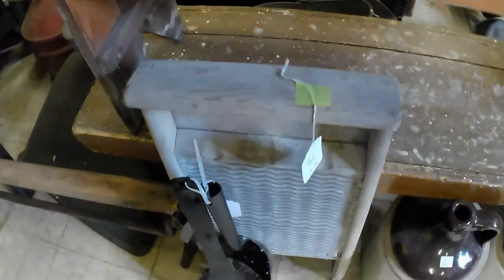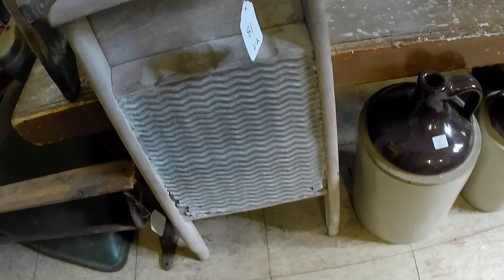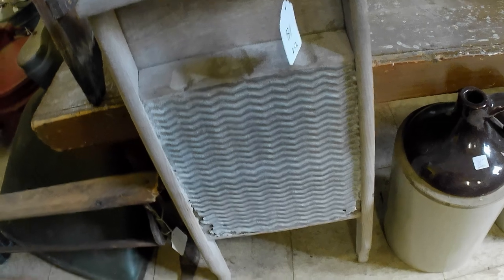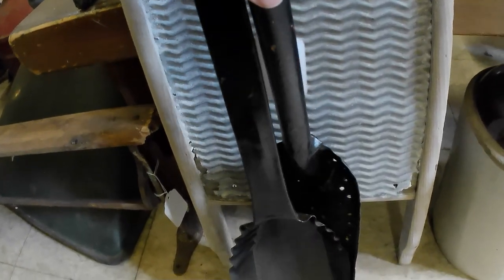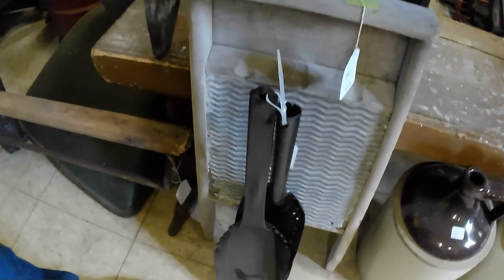There were a couple other lots. This washboard and some other stuff — this washboard will just go right back into another auction. It's a little too rough for the store. These coal shovels — one has got rust holes right through it, and the other one's modern. So they're going into auction again.